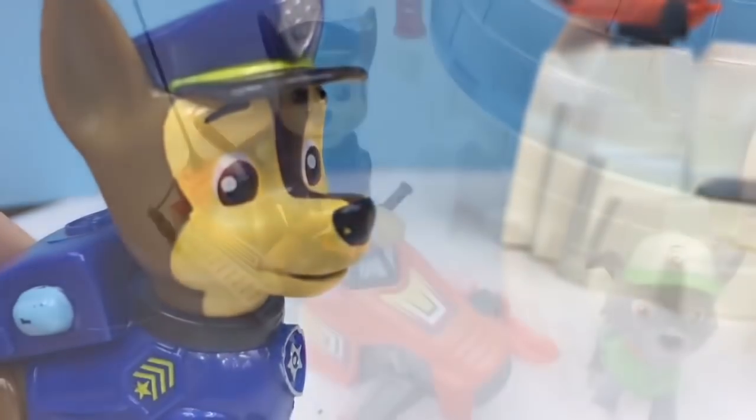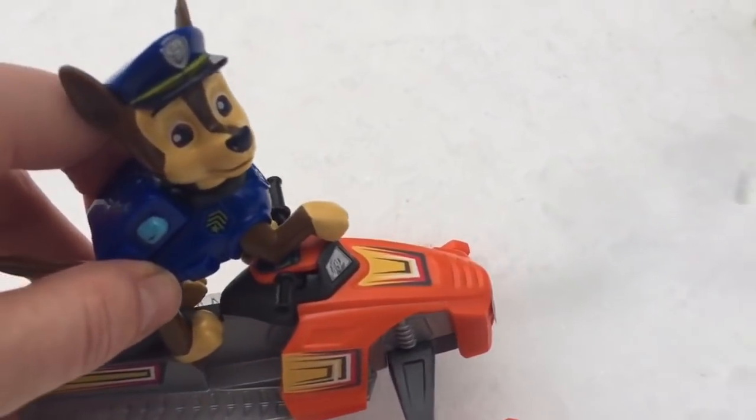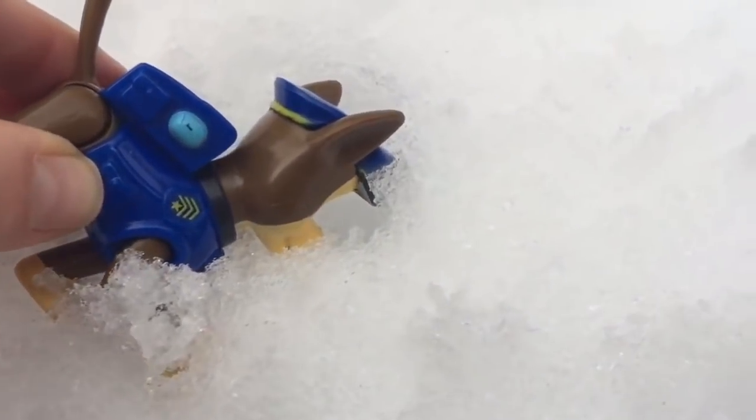Pups, we need to dig for more orange power crystals, says Skye. I'm on it, says Chase. He hops on his orange dog sled and heads out into the field. He uses his strong sense of smell to sniff in the snow and the ice. I feel like they're close, says Chase. I can smell them.